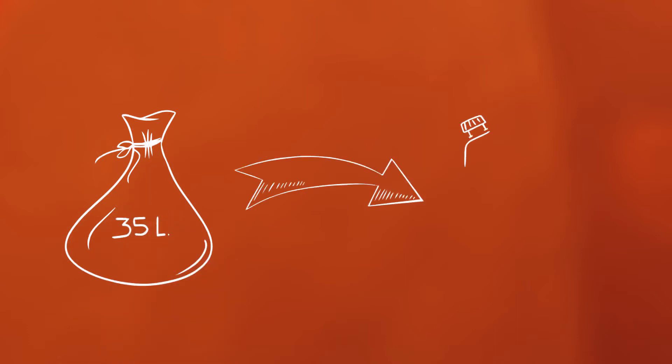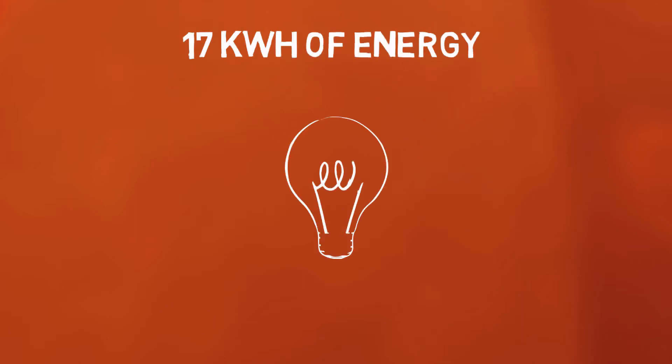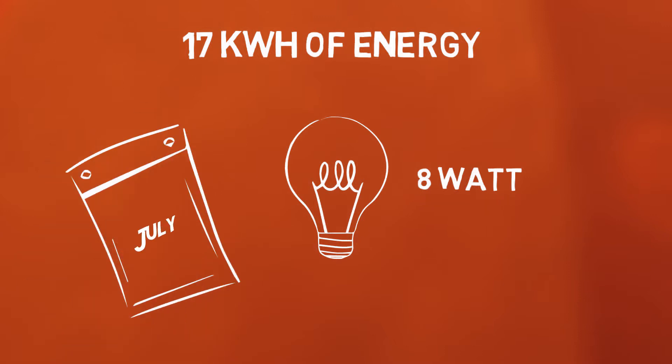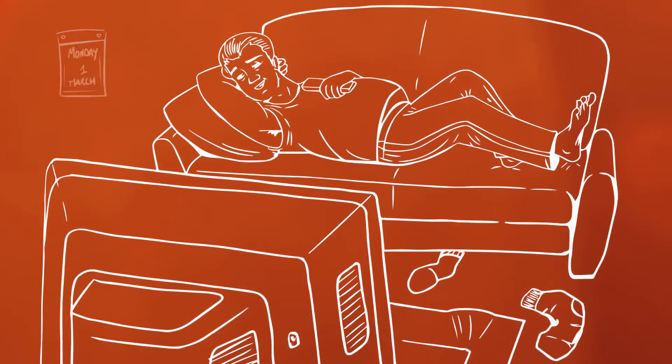A bag of correctly separated residual waste produces 1.7 litres of fuel or 17 kWh of energy. And with this energy, you can use an 8W energy-saving light bulb for 3 months, or watch TV for 5 days — if, unlike me, you can find something interesting enough to keep you glued to the TV screen for 5 days in a row.